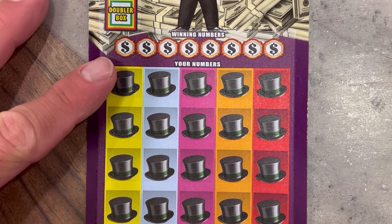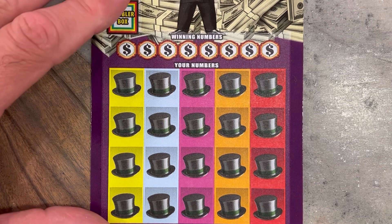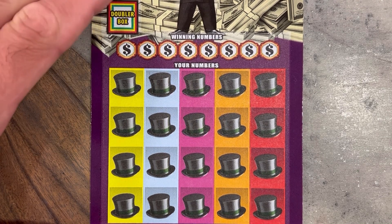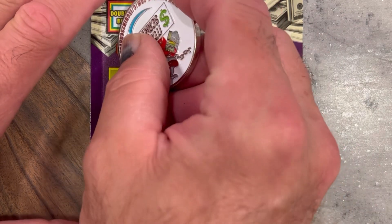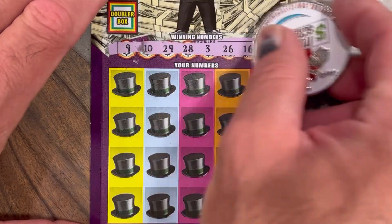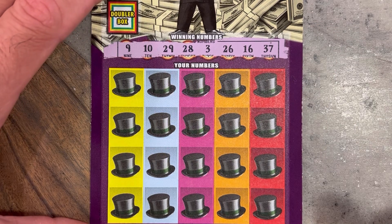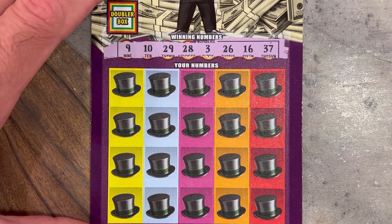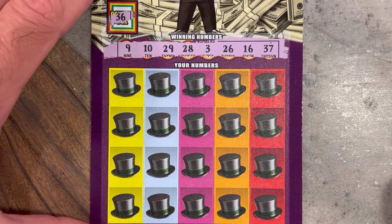Let's get into it — wishing us some luck today. These tickets have been great so far, fun to play, good books, bad books — all around pretty good tickets, not dissatisfied at all. So ticket 25: nine, ten, twenty-nine, twenty-eight, three, twenty-six, sixteen to thirty-seven — the doubler's got a 36, so we must find a similar match down here.